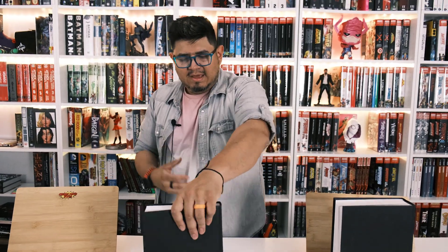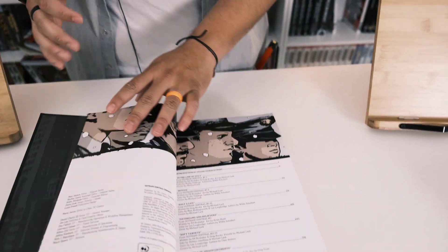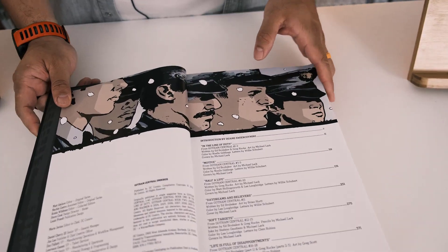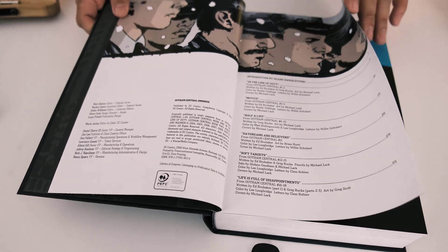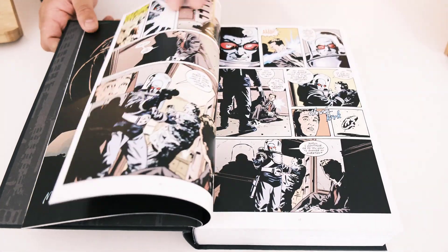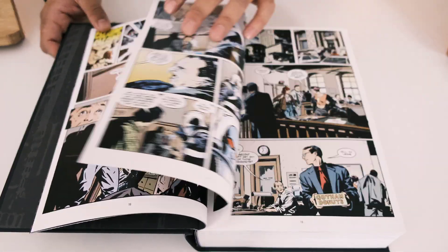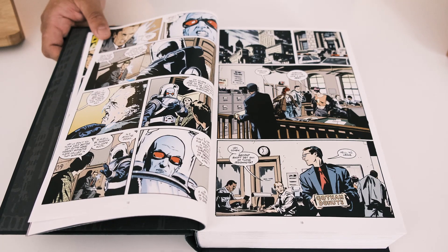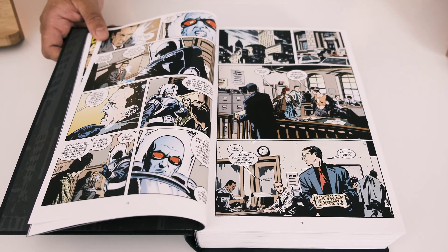This is a pretty exciting title and a lot of people were excited for the reprint. The first 200 copies we got in are already sold — super fast. We will be getting more next week, so all orders placed from today onward will ship out next week.